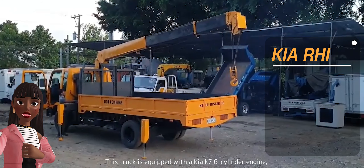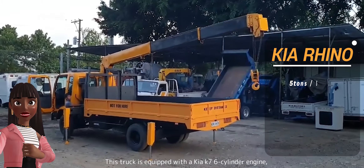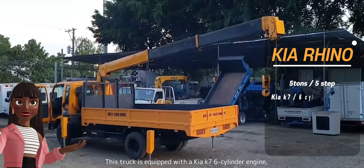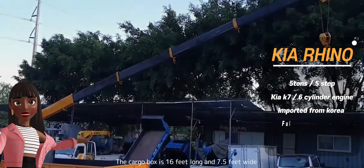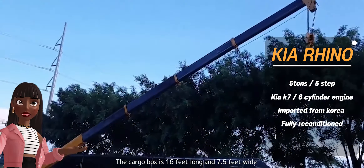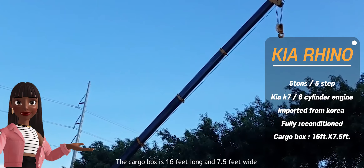Imported from Korea, this truck is equipped with a Kia K7 6-cylinder engine. The boom is 5-step. The cargo box is 16 feet long and 7.5 feet wide.